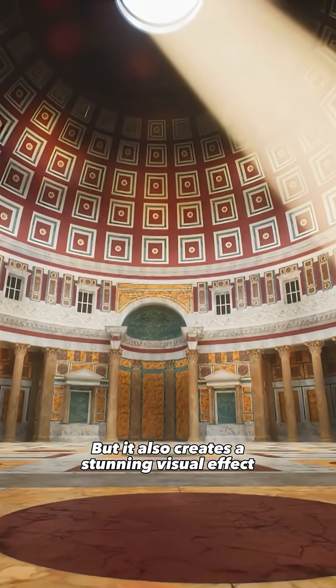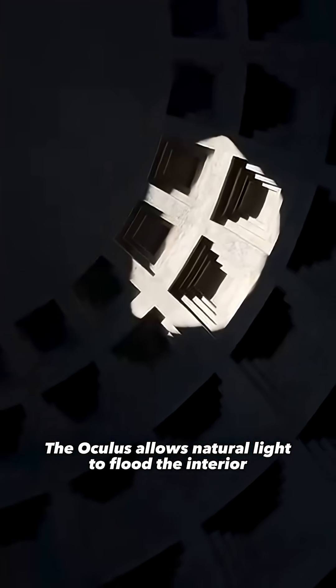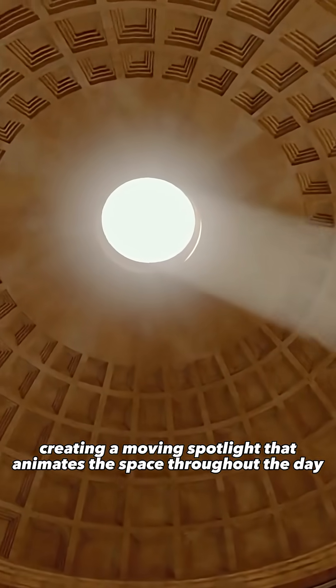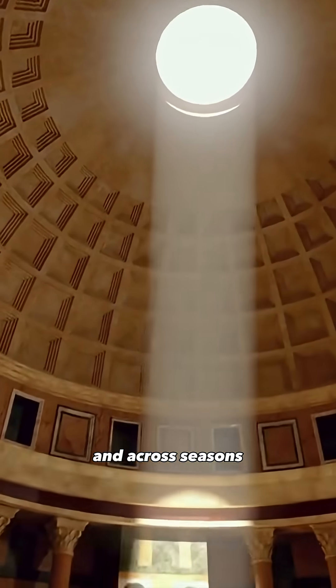But it also creates a stunning visual effect. The Oculus allows natural light to flood the interior, creating a moving spotlight that animates the space throughout the day and across seasons.